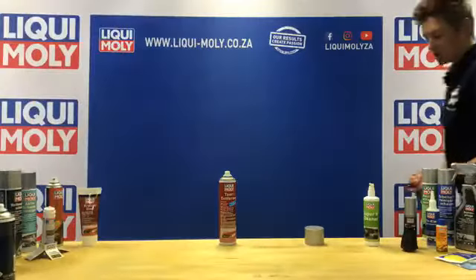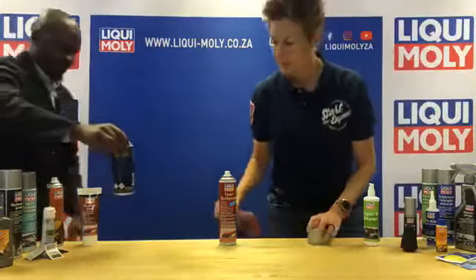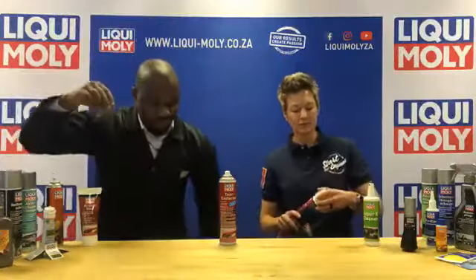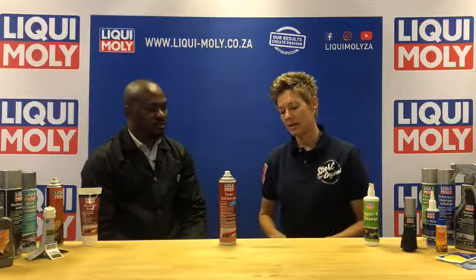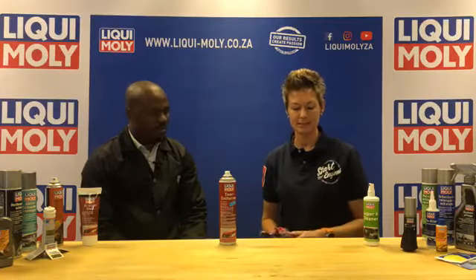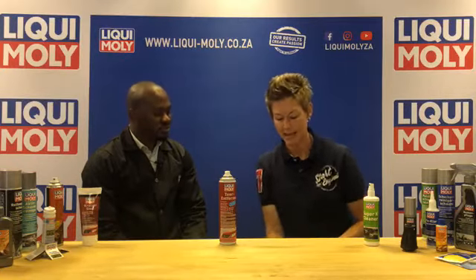So from the outside, we have products that cover additional detailing: removing scratches, removing tar, polishing, and UV protection — because that's also what the gloss spray wax additionally adds to the surface of the vehicle.